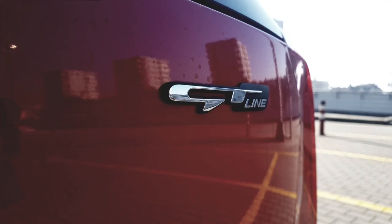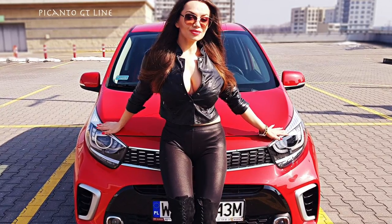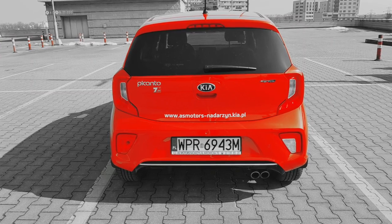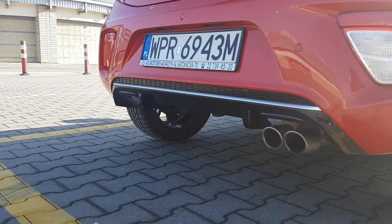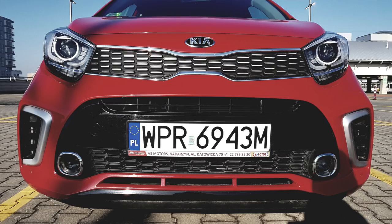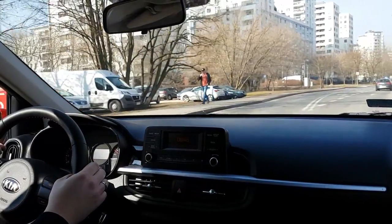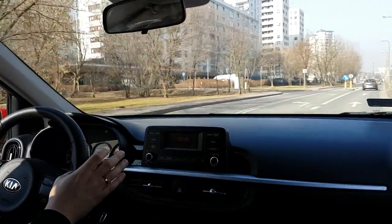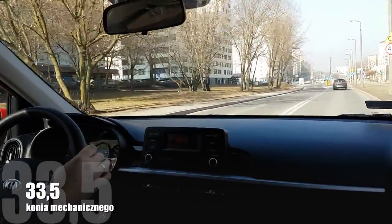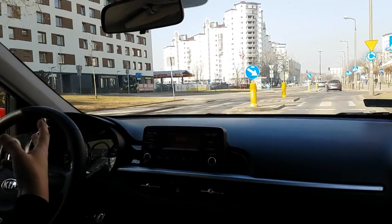Jedziemy sobie Picanto w GT Line. Pierwszą rzeczą, jaką musicie zrobić, żeby w ogóle dać sobie szansę na polubienie tego samochodu – to jak już zobaczycie jak fajnie wygląda tył tego samochodu z dyfuzorem, z podwójną końcówką układu wydechowego, jak zobaczycie felgi szesnastki, zobaczycie przód i te wszystkie wstawki – musicie sobie uświadomić jedną rzecz: na te podwójne końcówki układu wydechowego, na każdą z rur przypada wam 33,5 konia mechanicznego. Pierwsze co – wyrzućcie sobie z głowy te literki GT.